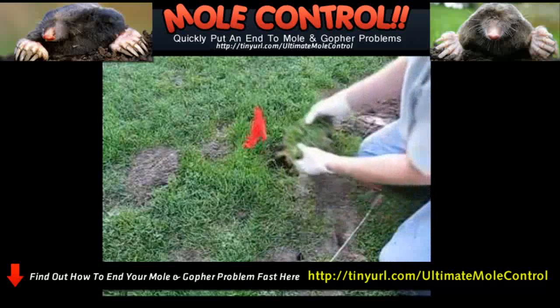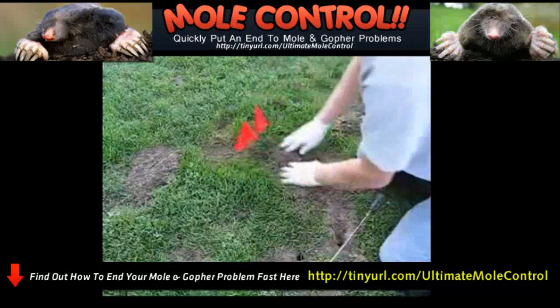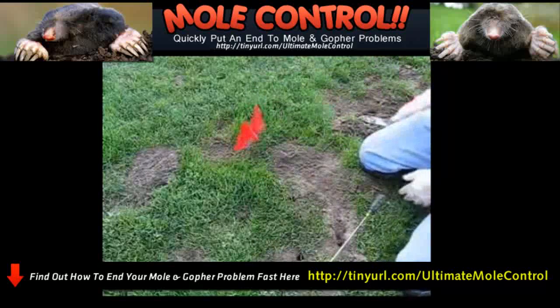Then I lock up behind the traps — just put that plug back in there, filter a little loose dirt over it, and that's set up and ready to go.